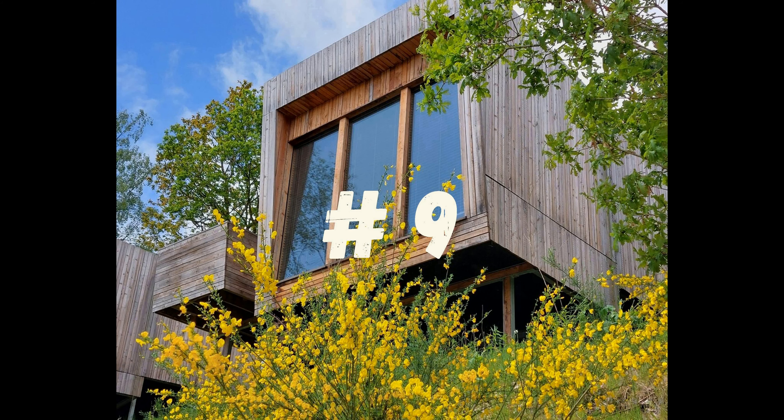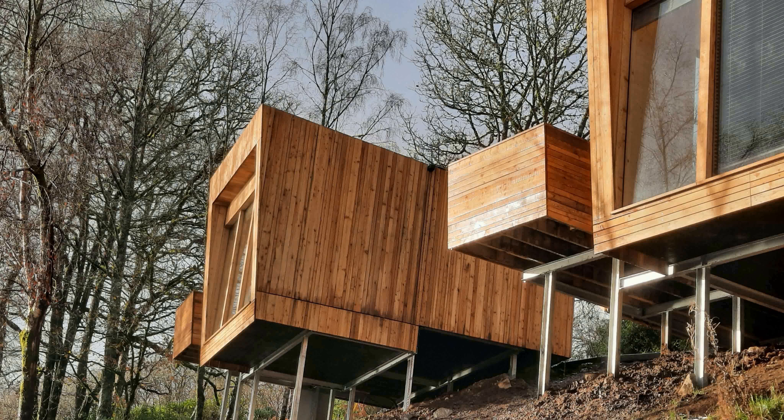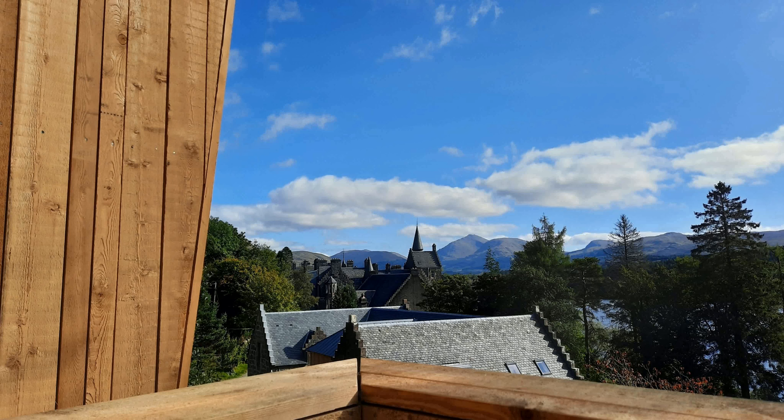Number 9. The cabins at Loch Awe are a hidden gem tucked away on a hillside and surrounded by nature. They offer an unbeatable combination of luxury and eco-friendly living, perfect for a weekend getaway. The cabins are small, but incredibly inviting.